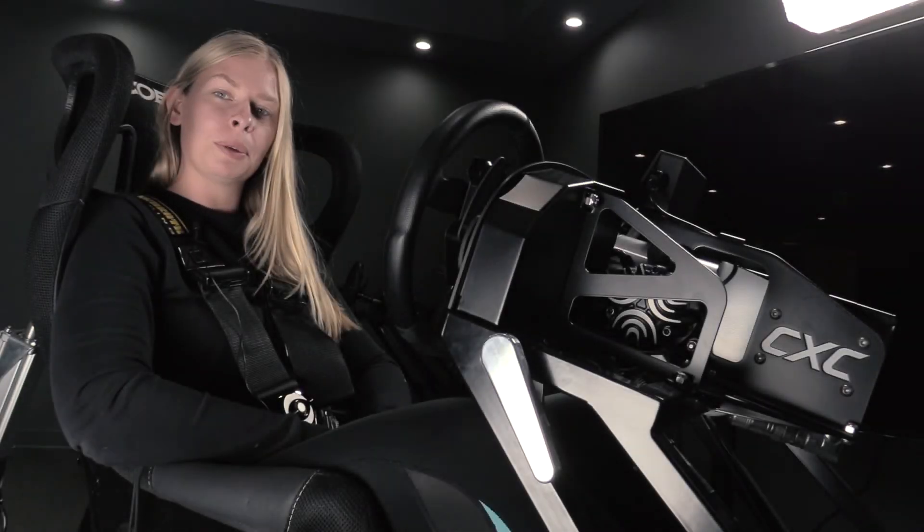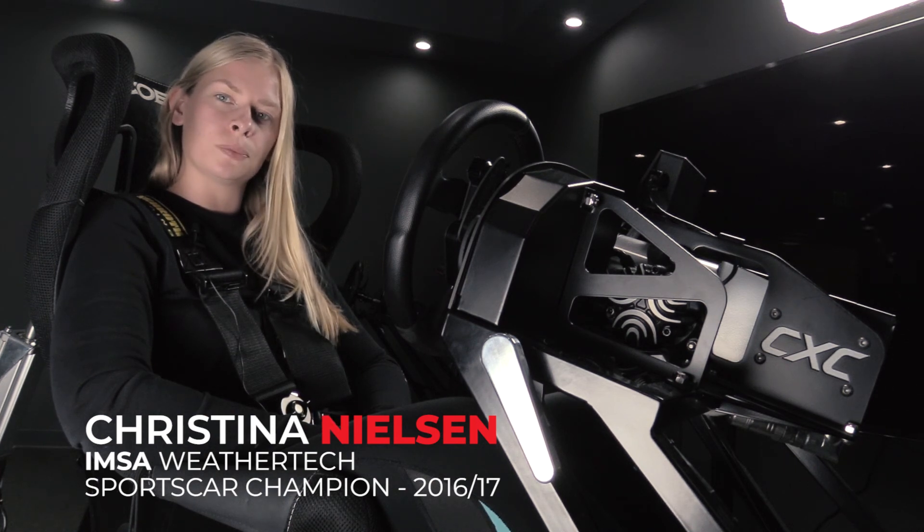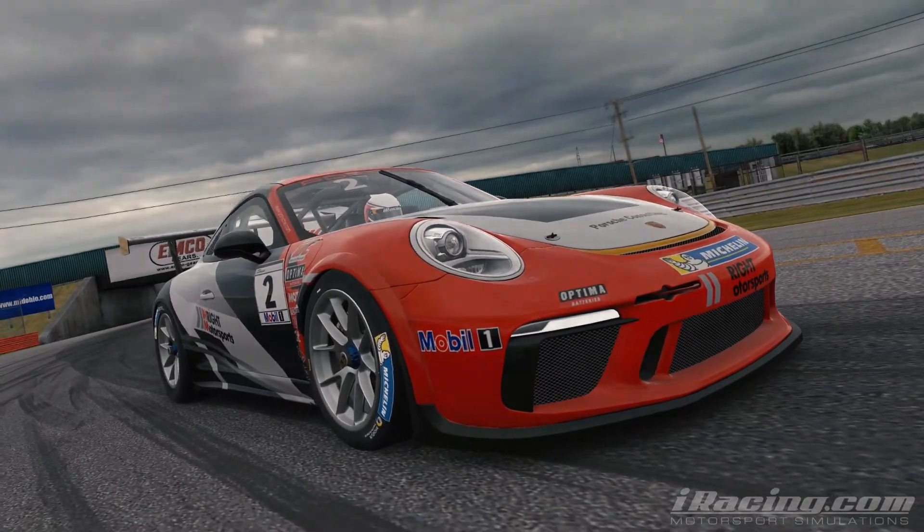Hi, my name is Kristina Nielsen. I'm a competitor in the IMSA WeatherTech Championship and I'm the current champion of 2016 and 2017. I'm a Porsche selected driver and I race with Wright Motorsport in the Porsche number 58.